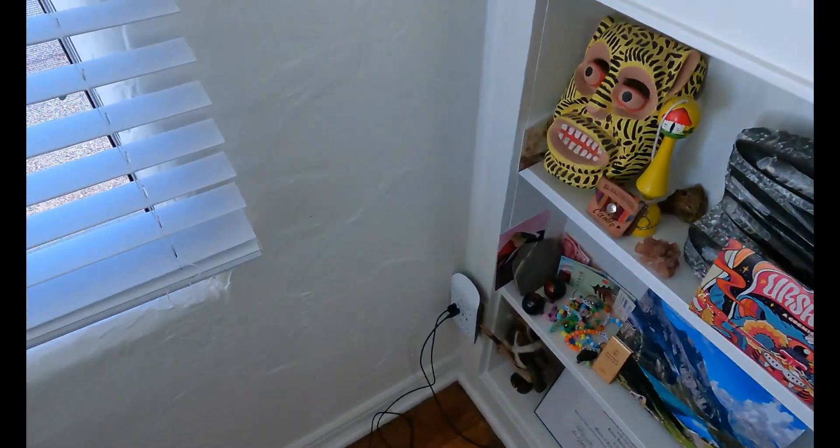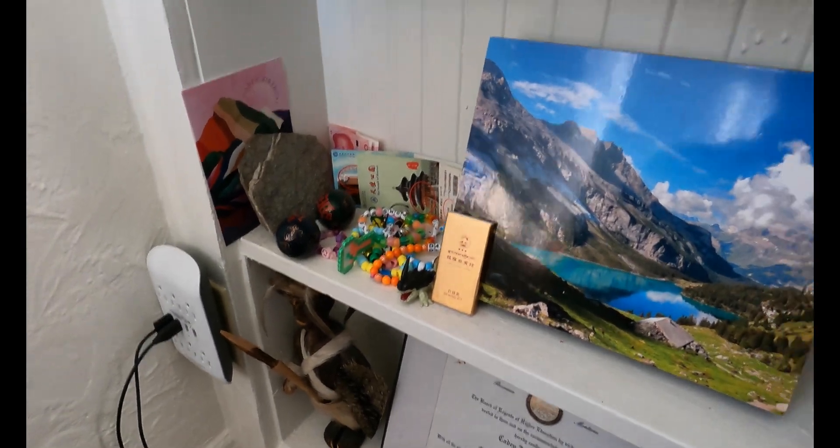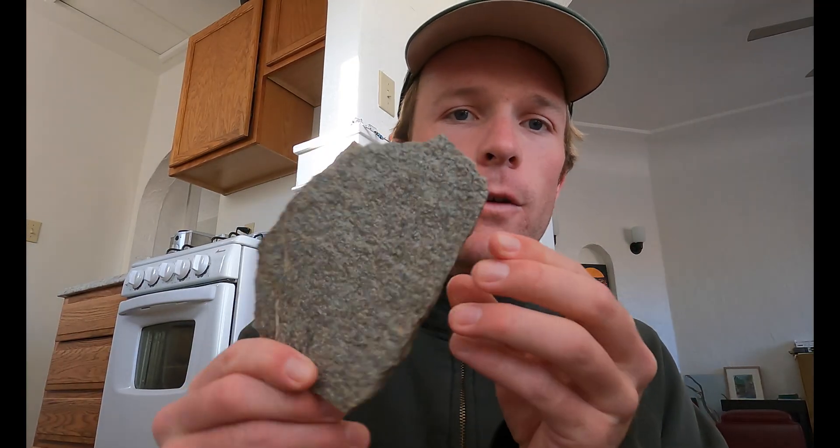I've done absolutely no preparation. I haven't laid anything out, haven't reviewed any notes, so hopefully I can remember what these things are. Let's just walk around my apartment and see what we got. Our first rock might not be the most interesting thing you've ever seen, but it might actually be one of the most interesting rocks in terms of geological processes.